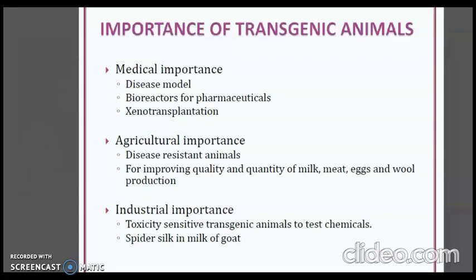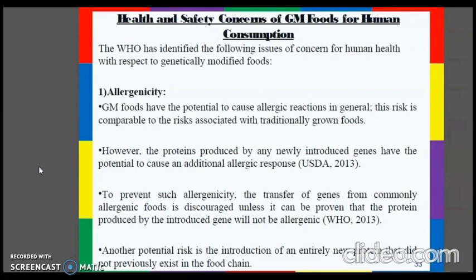Some common concerns associated with genetic modification include allergenicity. GM foods have the potential to cause allergic reactions, a risk comparable to that associated with traditionally grown food. However, proteins produced by newly introduced genes have the potential to cause an additional allergic response. To prevent this, the transfer of genes from commonly allergenic foods is discouraged unless it can be proven that the protein produced by the introduced gene will not be allergenic. Another potential risk is the introduction of an entirely new protein that did not previously exist in the food chain.